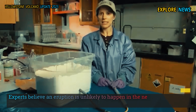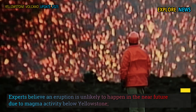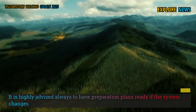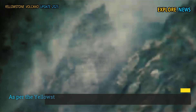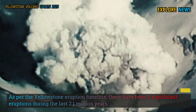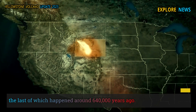Experts believe an eruption is unlikely to happen in the near future due to magma activity below Yellowstone, though the possibility has not been ruled out. It is highly advised to always have preparation plans ready if the system changes suddenly. As per the Yellowstone eruption timeline, there have been three significant eruptions during the last 2.1 million years, the last of which happened around 640,000 years ago.